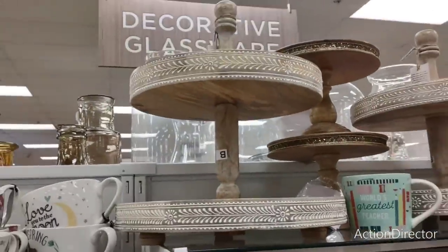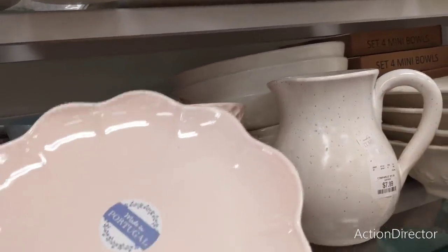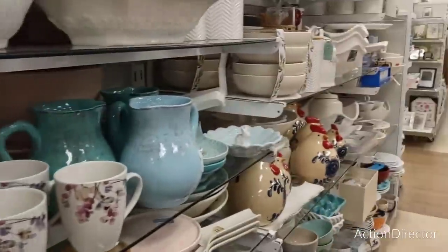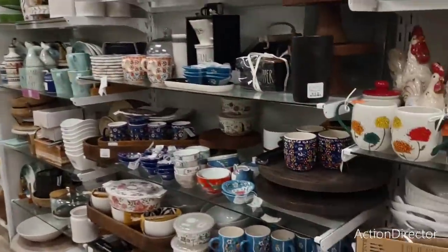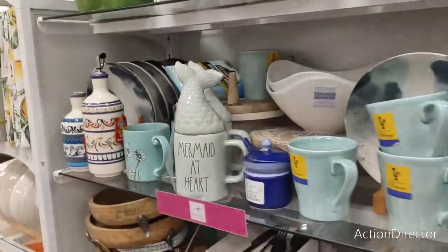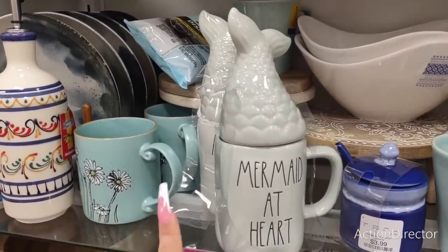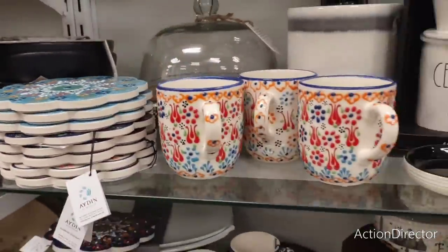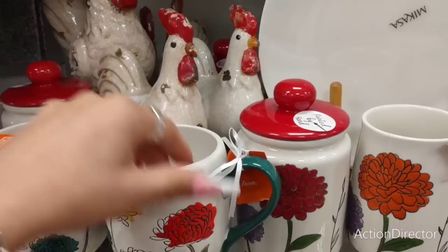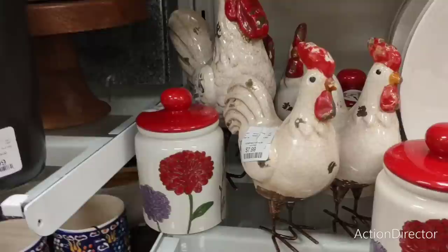They also have these really nice tiered trays at $39.99. Beautiful glass plates at $4.99. By the way, this is like a Marshall's HomeGoods, so you'll be seeing Marshall's and HomeGoods price tags. I wanted to show you guys this new collection — I'm digging it. I like the colors. These guys right here are $5.99 — not bad.